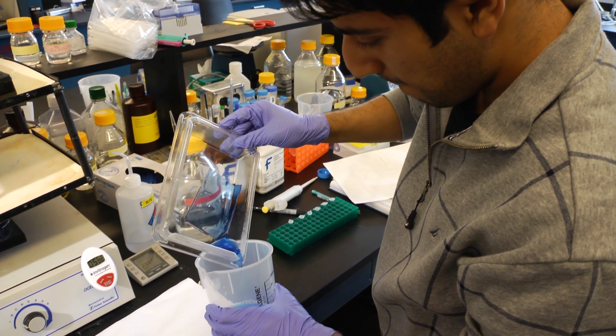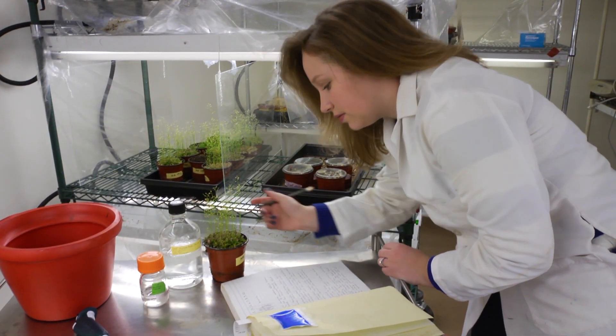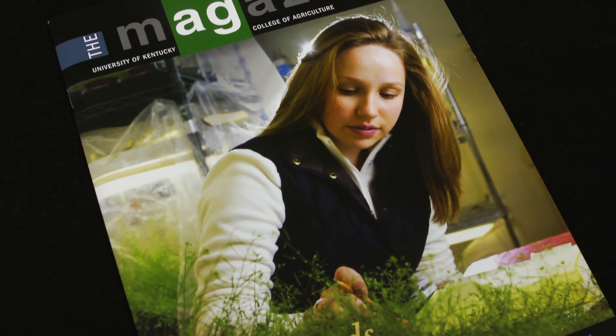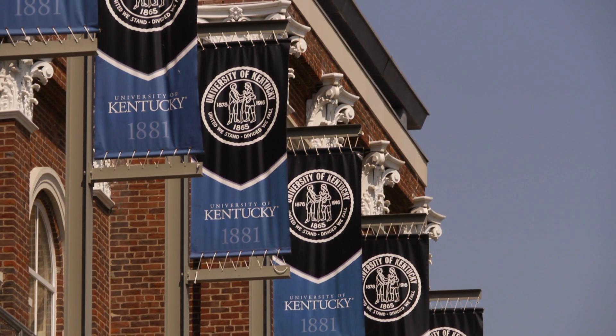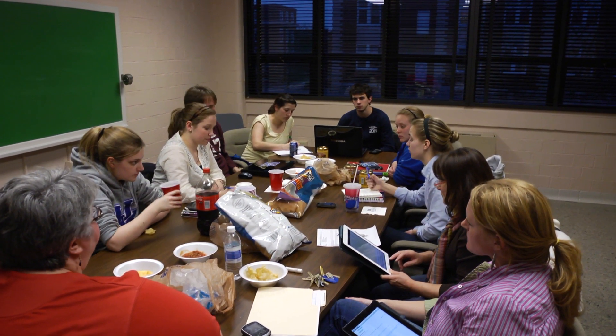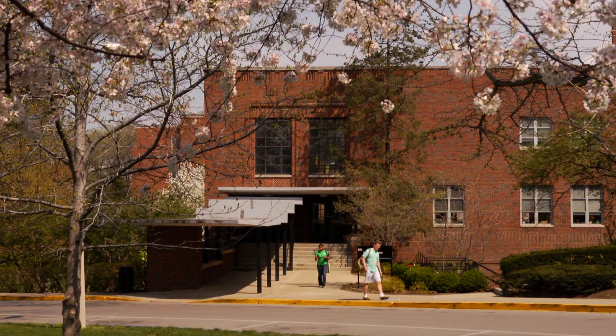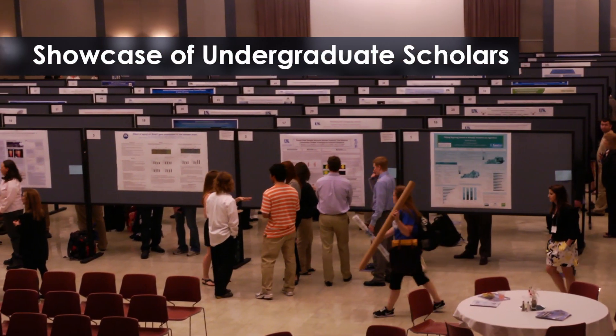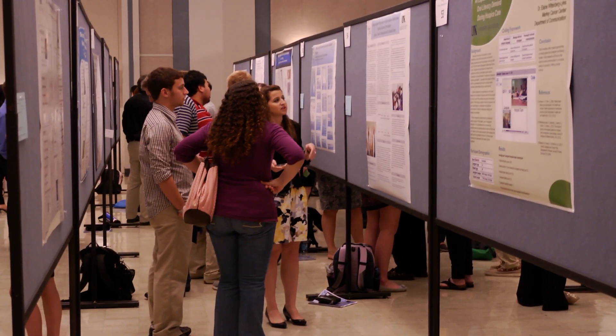When undergrads get involved in research, they're more likely to stay at their university, enjoy their courses, and find career success. The University of Kentucky fosters research experiences through the Office of Undergraduate Research and the student-run Society for the Promotion of Undergraduate Research. Each spring, these groups host a showcase that allows students to demonstrate what they've learned and communicate why it's important.